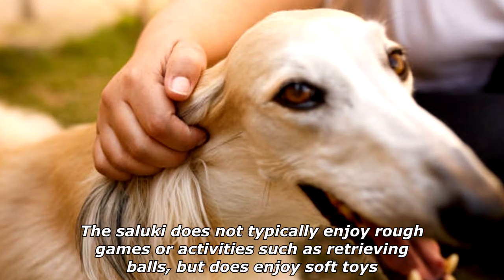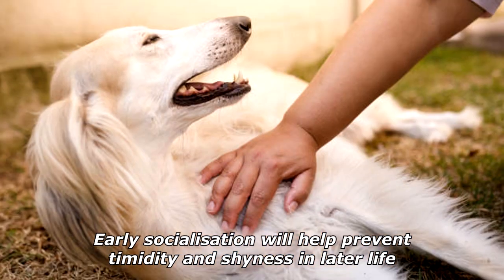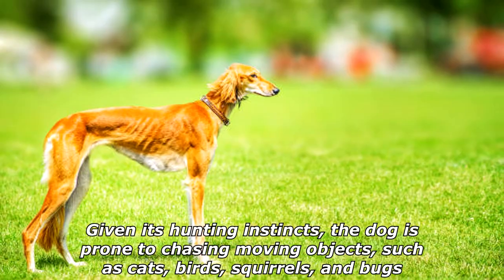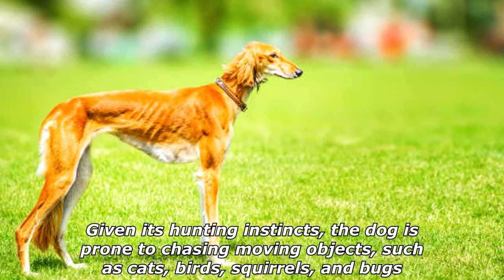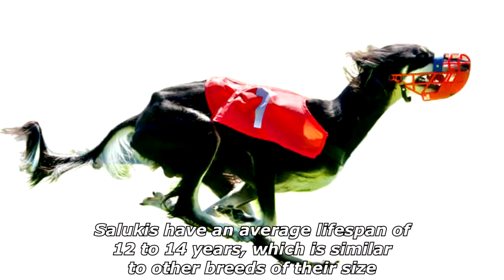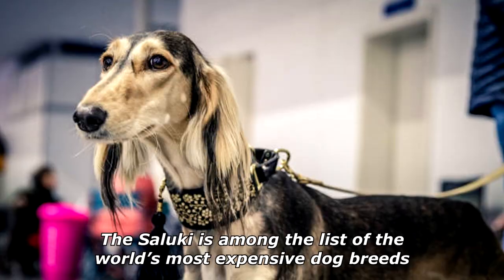The Saluki does not typically enjoy rough games or activities such as retrieving balls, but does enjoy soft toys. Early socialization will help prevent timidity and shyness in later life. Given its hunting instincts, the dog is prone to chasing moving objects such as cats, birds, squirrels, and bugs. Salukis have an average lifespan of 12 to 14 years, which is similar to other breeds of their size.